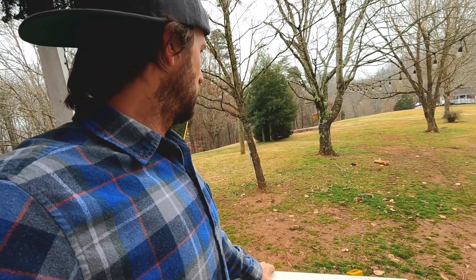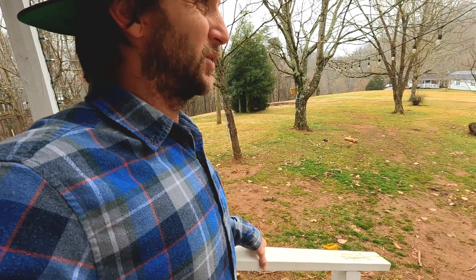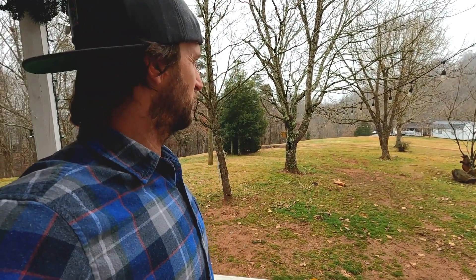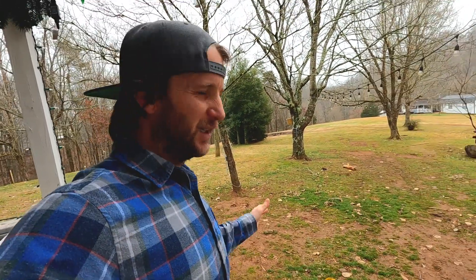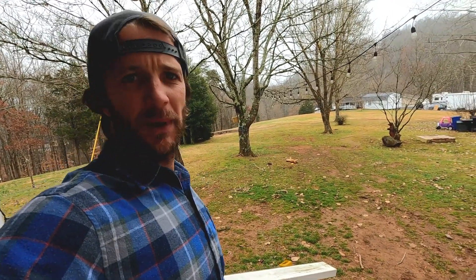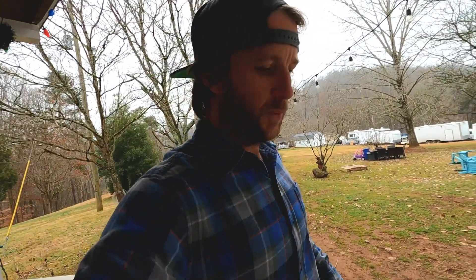All right, we gotta clean up the yard a little bit — just a few loose ends for today. Just kind of slow, enjoying time, relaxing and hanging out with the family while the kids are off. It's been good having them back, but you get to that point where you're ready for them to go back to school — almost time.